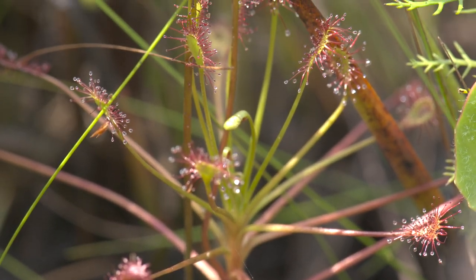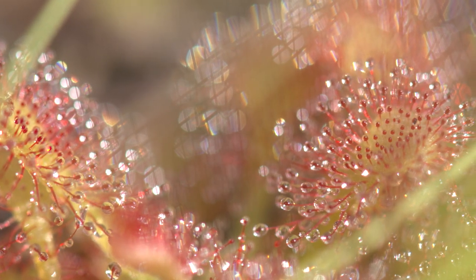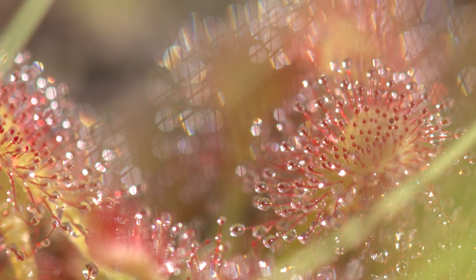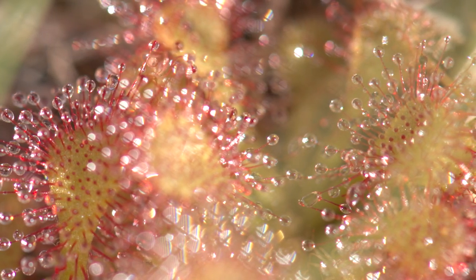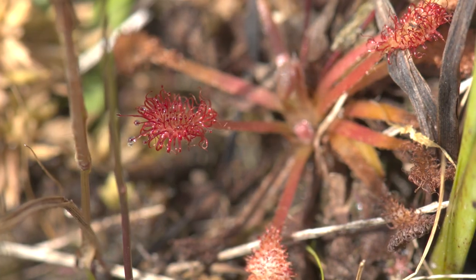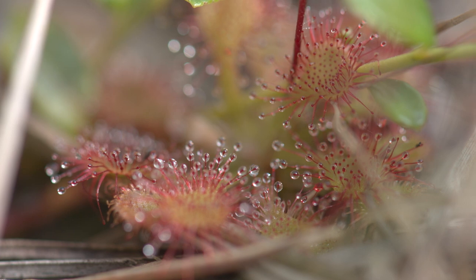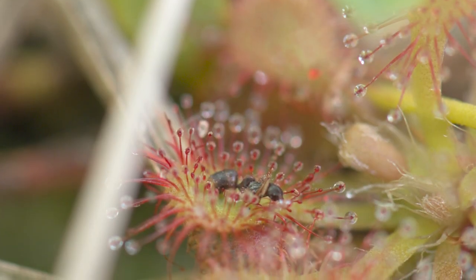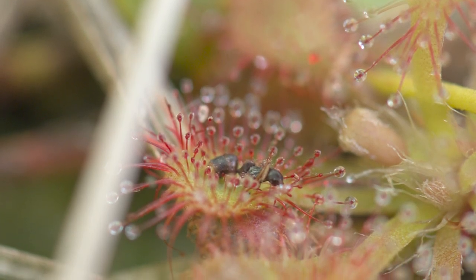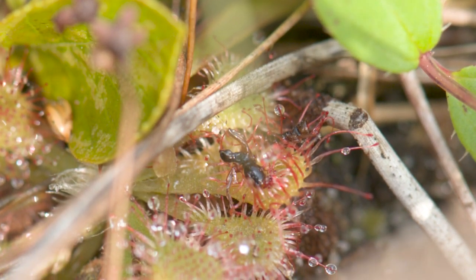One of the most unique carnivorous plants in South Carolina is the sundew, also known as dracera. The sundew plant has tiny, tentacle-like hairs covering its leaves that are tipped with what looks like a drop of dew. These glistening dew drops are actually a sticky mucilage substance secreted by the plant that act as an adhesive. When the glandular tentacles are touched, adjacent tentacles bend gradually towards the struggling prey. Special enzymes are then secreted in order to break down the catch and absorb its nutrients.